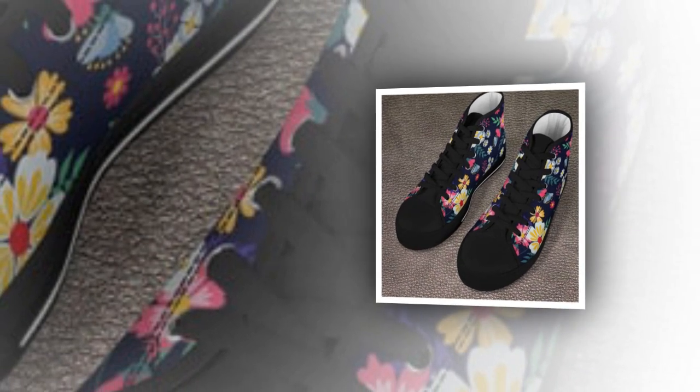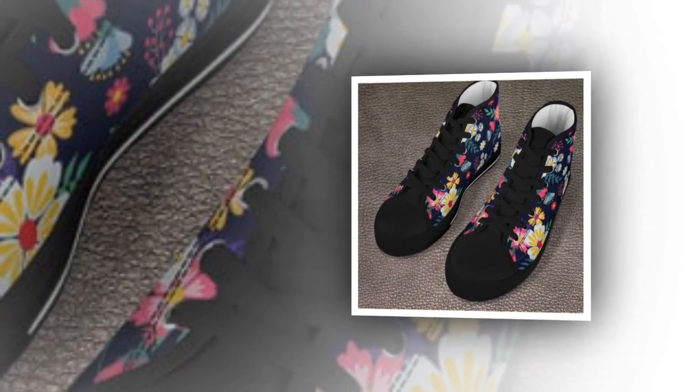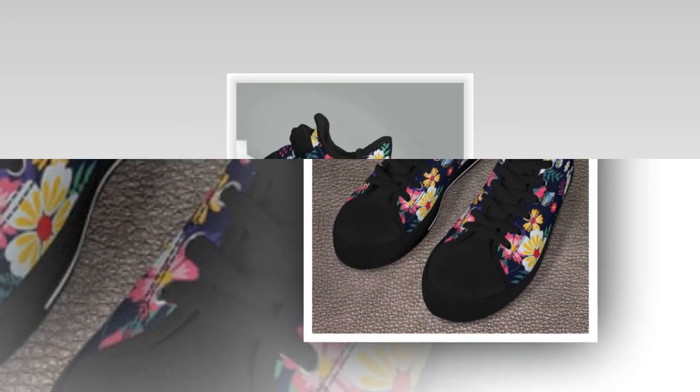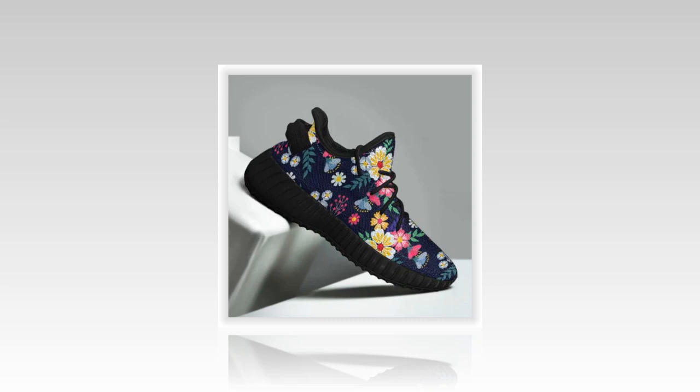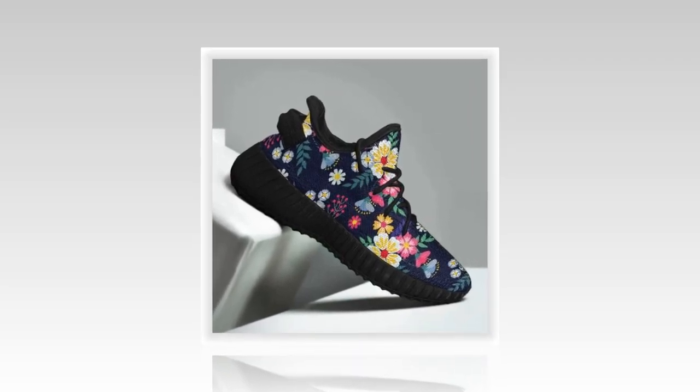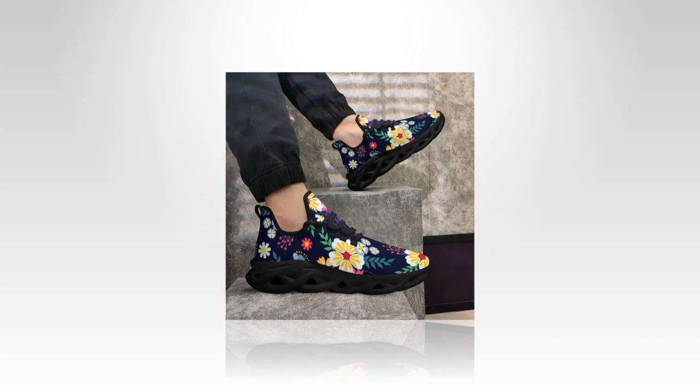Hey everyone! Welcome back to our channel. Today, we're diving into something every working woman needs — a reliable, stylish, and comfortable pair of shoes that can keep up with her busy day. If you're looking for the perfect blend of style and functionality, stay tuned, because these shoes are set to become your new go-to.